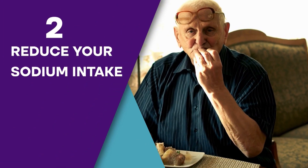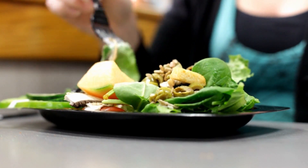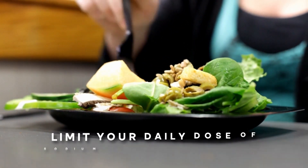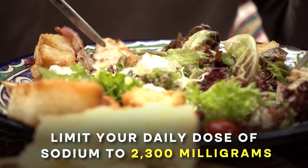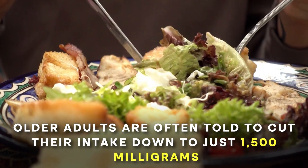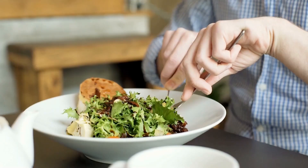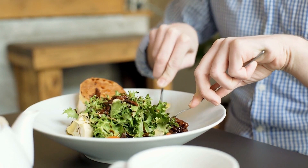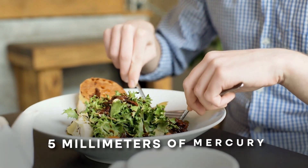Step 2: Reduce Your Sodium Intake. While the effect of salt intake on blood pressure varies from person to person, doctors generally recommend limiting your daily sodium to 2,300 mg, with older adults often advised to cut their intake down to just 1,500 mg. Research shows that even a small reduction in salt consumption can lower your blood pressure by 5 mmHg.